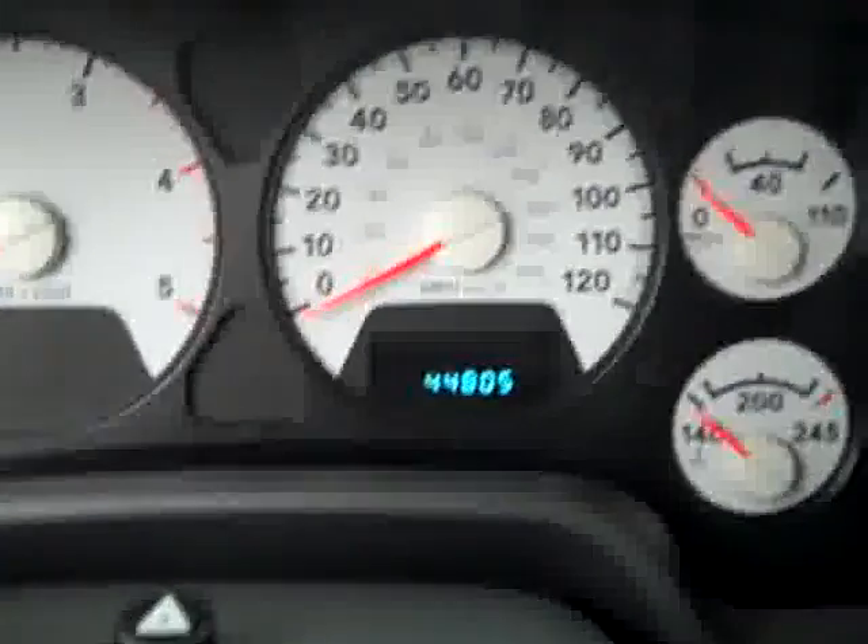In the back, same thing — very good condition, no damage, and the floors look good as well. It even still smells really clean in this vehicle. There are adjustable pedals, and you can see there are 44,000 miles. Multi-function steering wheel with cruise on the front and audio controls on the back.